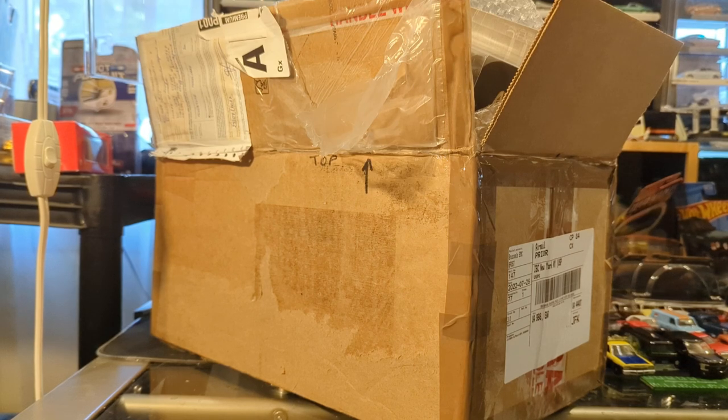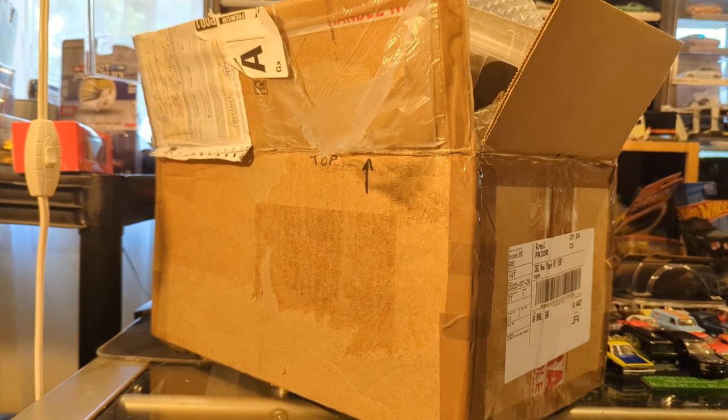Oh my goodness. So this box arrived about an hour ago, and I opened it up before I started the video and got overexcited. So it's not an orderly box, but this is a very special gift box from a very special friend — chasing diecast cars in Belgium.